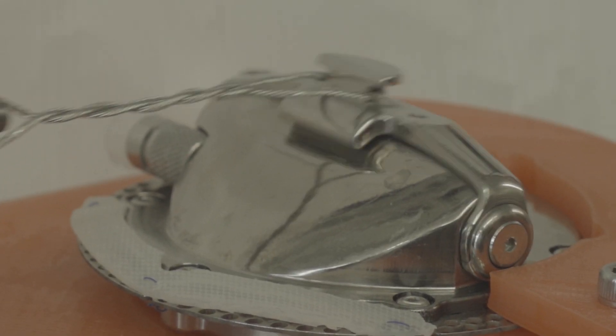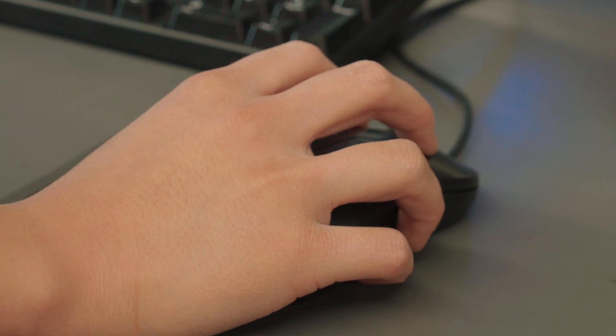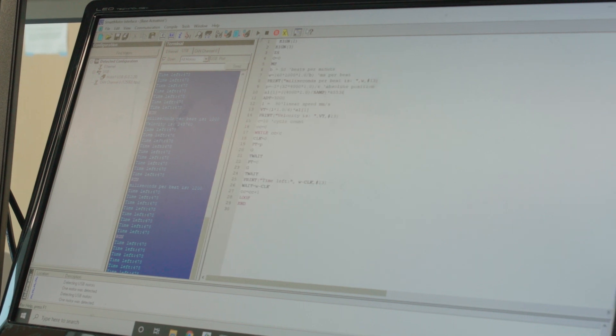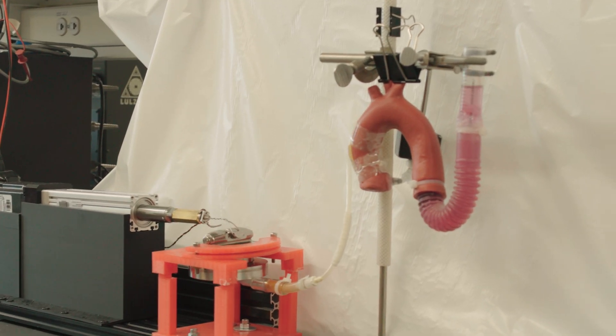The research I'm doing here is on artificial hearts and cardiac assist devices. What we're doing here at Carnegie Mellon that's a little bit different than what is being done anywhere else is that we're developing a muscle-powered version of a cardiac assist device, where we harness the energy of the latissimus dorsi muscle and convert that into hydraulic power.